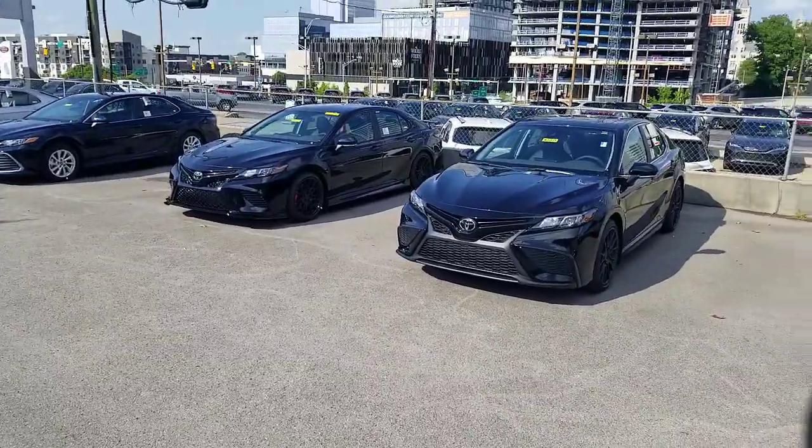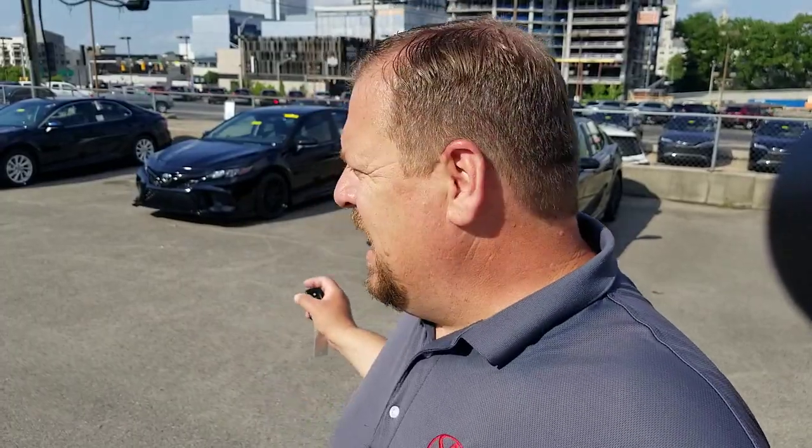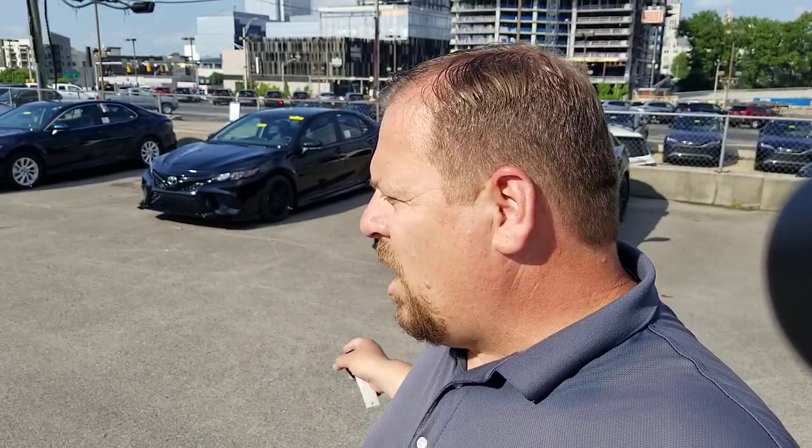Hopefully this helps you guys out. Whether you're going with the TRD or the TRD appearance package, I definitely appreciate you watching. Just let me know which one works best for you and I'm happy to help. Regardless of what you choose, you're getting a Camry — the number one selling sedan for about the last 18 to 20 years, and they're made in America, in Georgetown, Kentucky. It's a very good option, and we support our brothers up there at the factory.